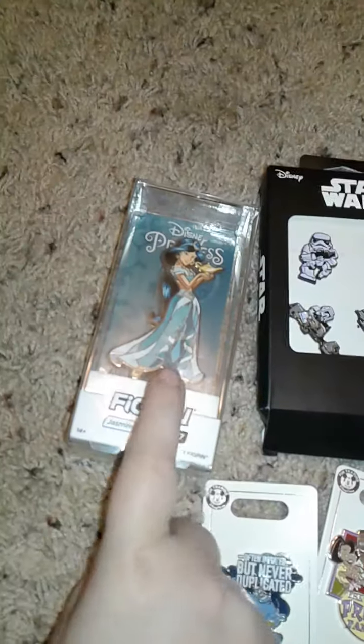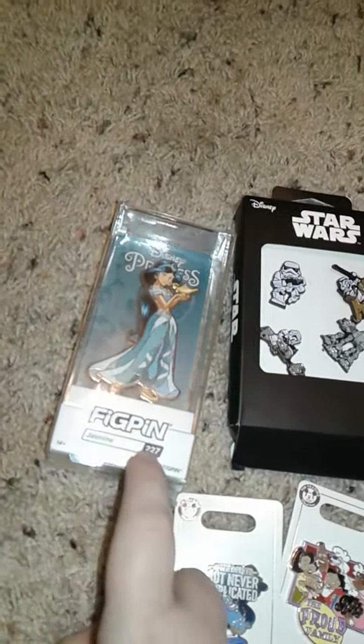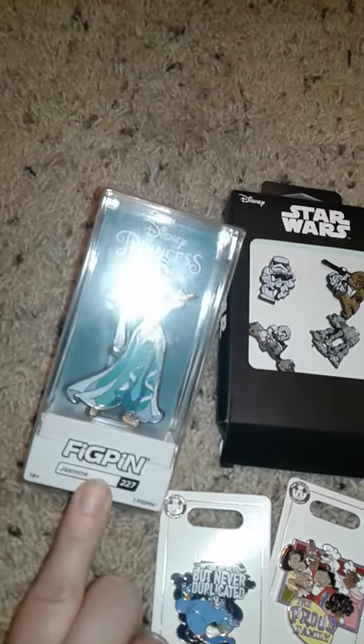If I had to pick my favorite, I would say this one right here — this big pen of Jasmine — since Jasmine is my princess. I also like this one and this one. I know I'm a big Star Wars fan, but I got it for somebody for Christmas.